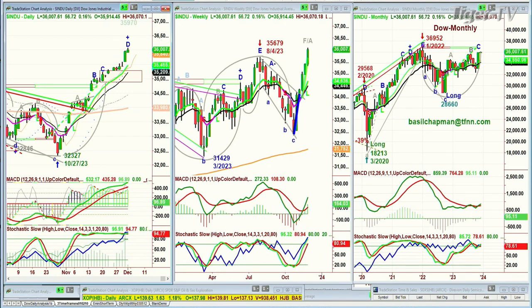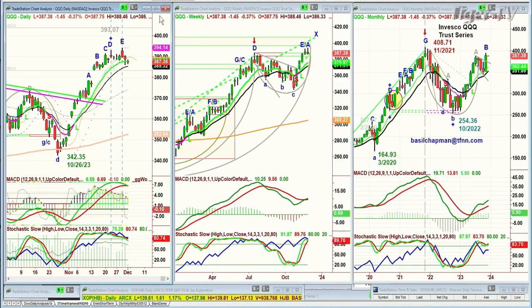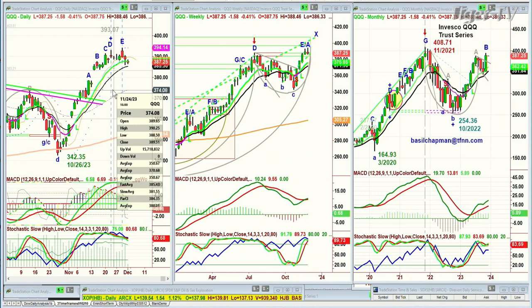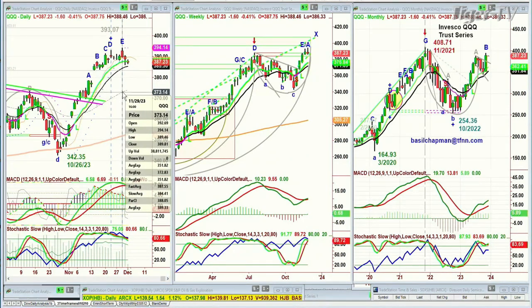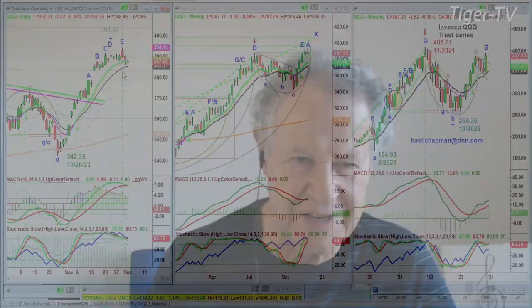The QQQ is starting to become a kind of indicator. The difference between the 393 high made on November 23rd and the 394.14 high made three days ago showed that all the technicals were starting to weaken except for the nine-period moving average, which is still pretty strong. We've broken out above the previous high of July, so we need to put this into context.